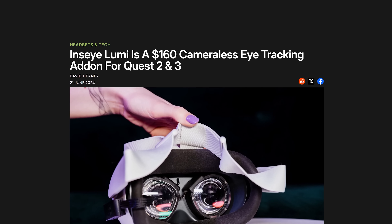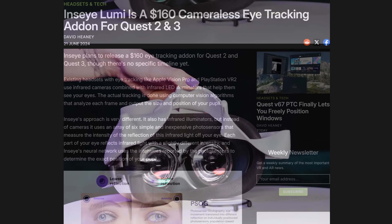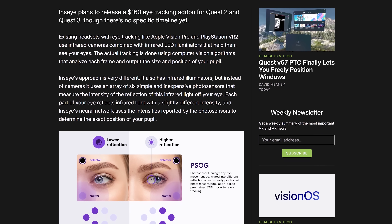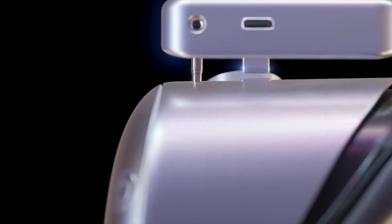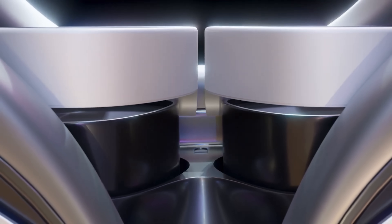There is a new eye tracking add-on coming for Quest 2 and 3 called the Inzai Lumi. Typically eye tracking is very expensive — it adds weight to a headset, more cameras, and more power consumption. The Inzai Lumi is looking to change all that by adding a camera-less eye tracking add-on for the Quest 2 and 3 at only $160.